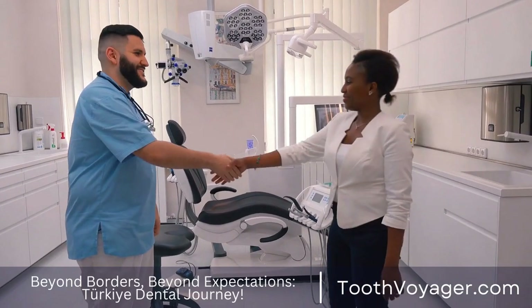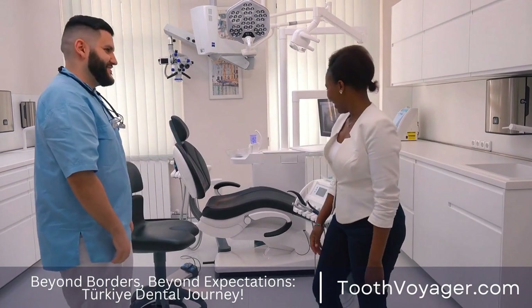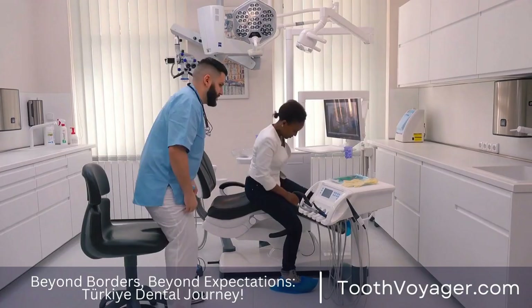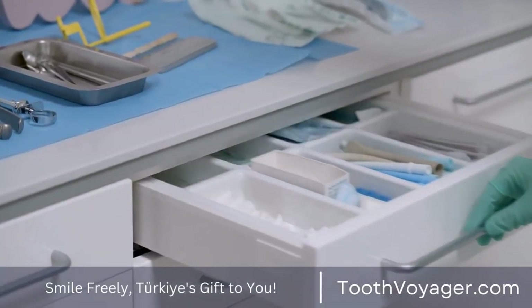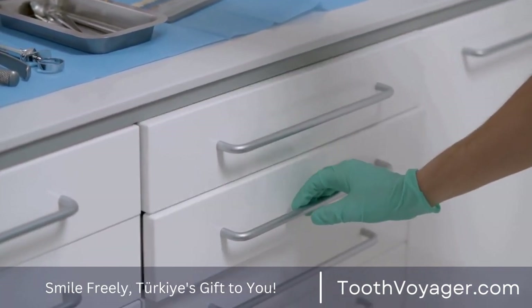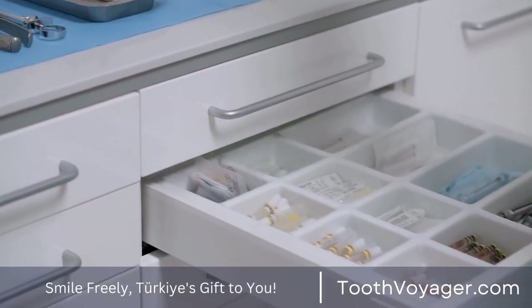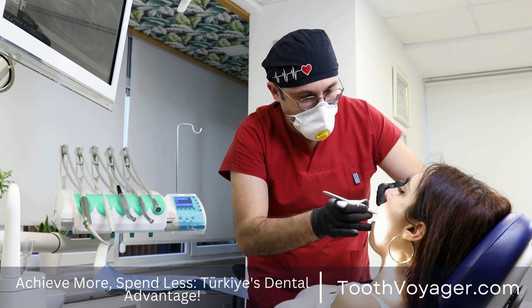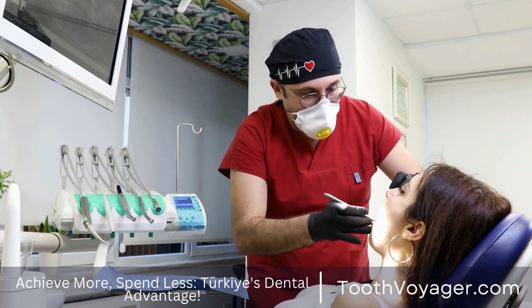Dental crowns provide a variety of advantages for those looking to improve their oral health as well as their appearance. From support and protection to enhanced aesthetics and long-term durability, crowns are a secure and long-lasting solution for weak or damaged teeth. If you're thinking about having a crown placed on your teeth, talk to your dentist and decide if the procedure is suitable for you.